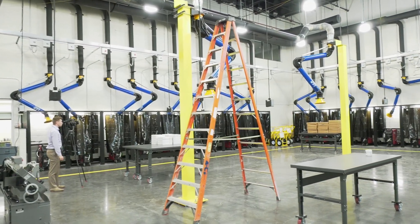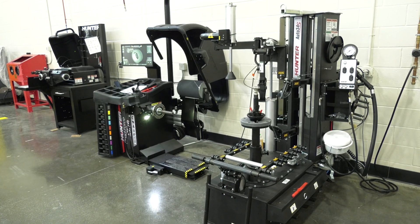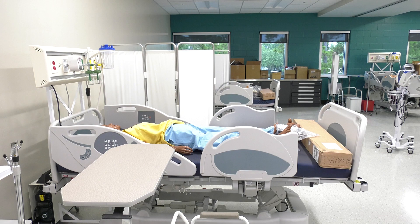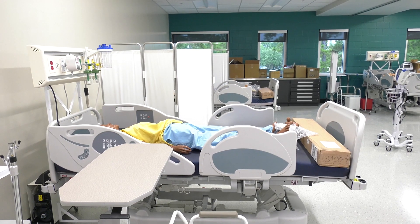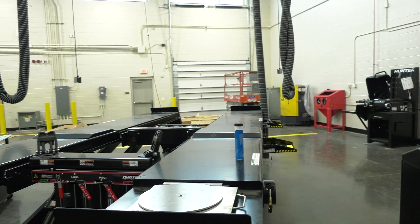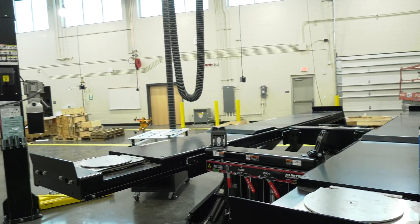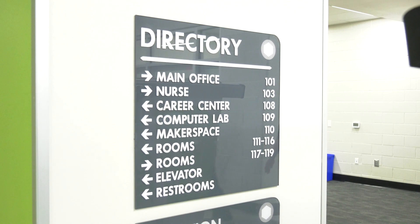We want to prepare our students to go directly into the workforce or to articulate to institutes of higher learning — to really find a passion and excitement for a field of study. We want them to make a livable wage and be able to be productive members of society and give back to their community. That's the mission that we have here.